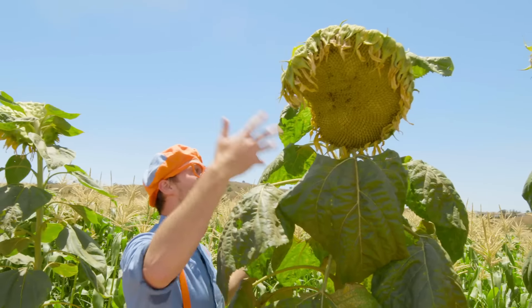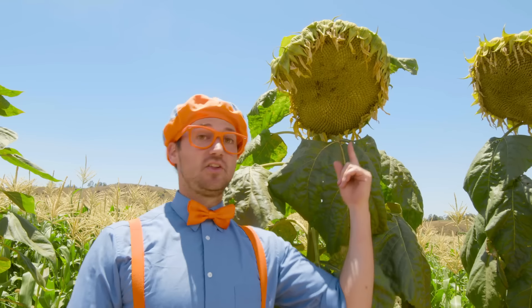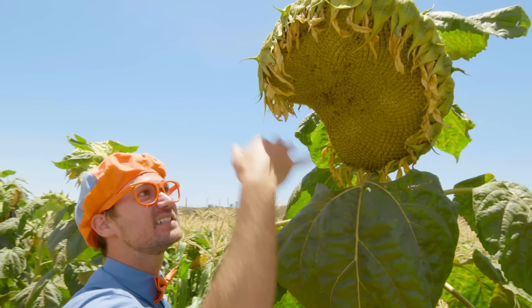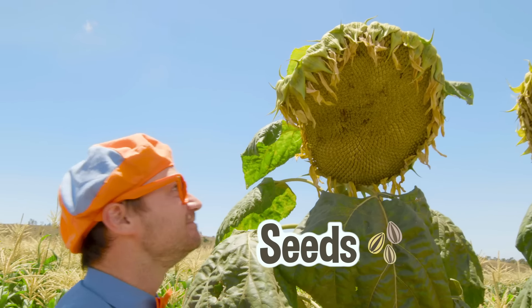Check this out — this is a monstrous plant, and this is actually a giant flower called a sunflower. Can you tell why it's called a sunflower? Because it looks like the sun! And sunflowers produce seeds — seeds are really healthy. This has been so much fun learning about fruits, vegetables, and seeds with you at Tanaka Farms in Irvine, California. This is the end of this video, but if you want to watch more of my videos, all you have to do is search for my name. Will you spell my name with me? B-L-I-P-P-I, Blippi! Good job. See you later, bye-bye.